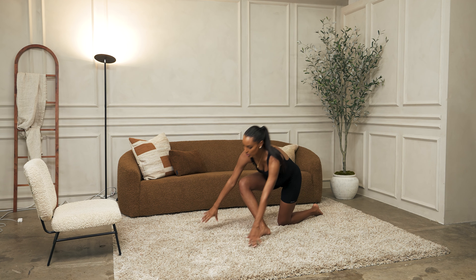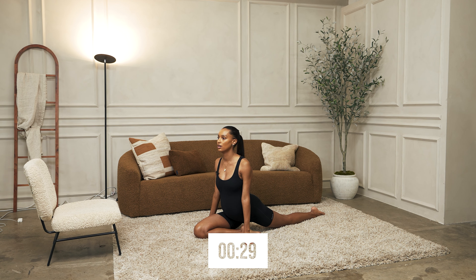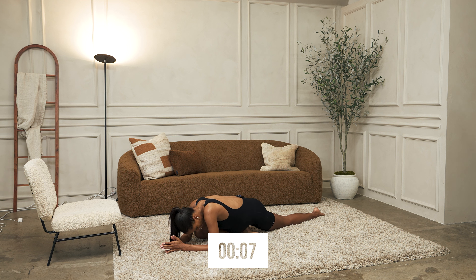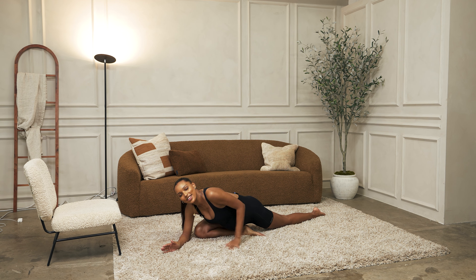All right, next we're going to go into a pigeon pose. We're going to start sitting up for about 10 seconds. Now you can bring it down into your elbows to get a deeper stretch. You can relax your head. I personally like to sway side to side just to feel where the stretch is best. And three, two, one. Let's switch to the other leg.